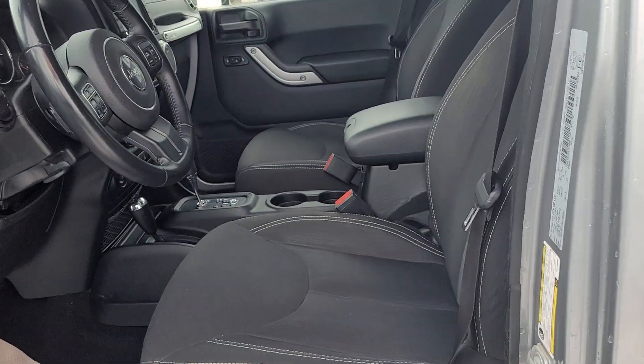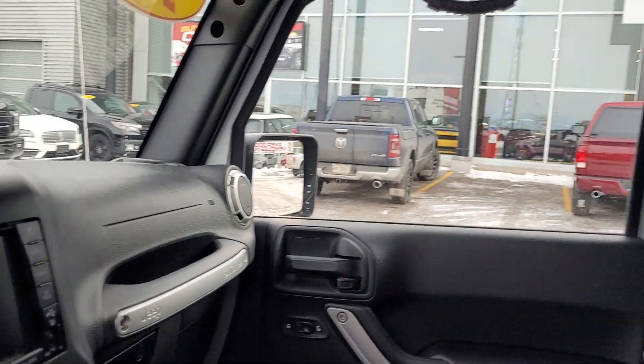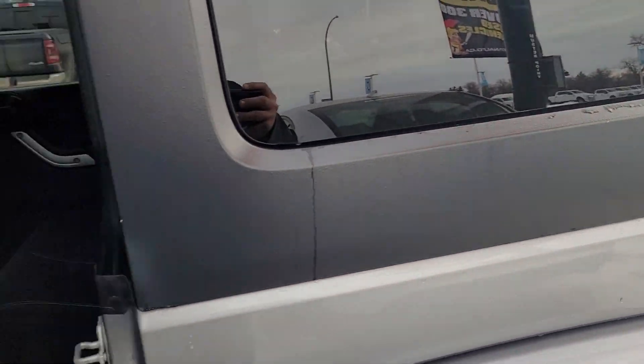Inside, you got your power package, navigation. You got all your handles. This thing is going to go through whatever you need it to and then some. Plus on top of it, it's looking great.